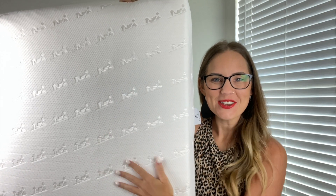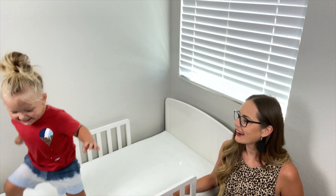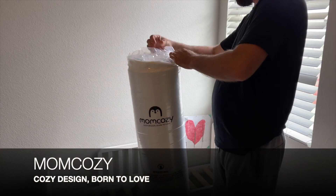Hey YouTube, it is Lucy and it is time for a product review. You get to jump! He's like, what is happening here? Let's open this thing up.